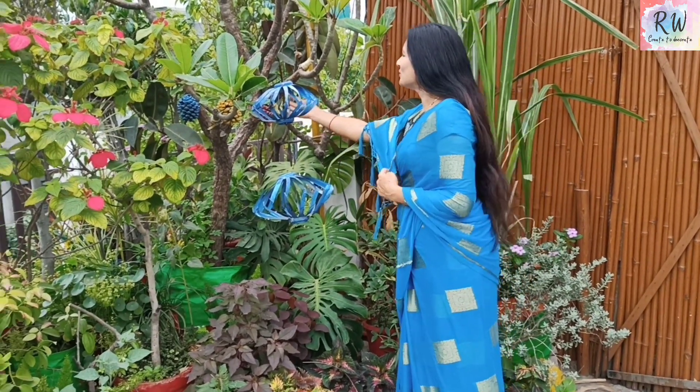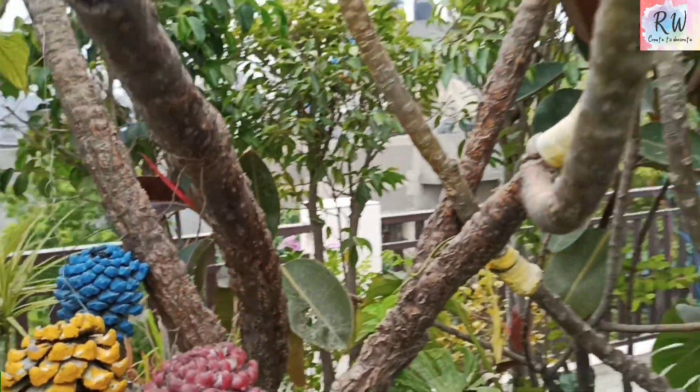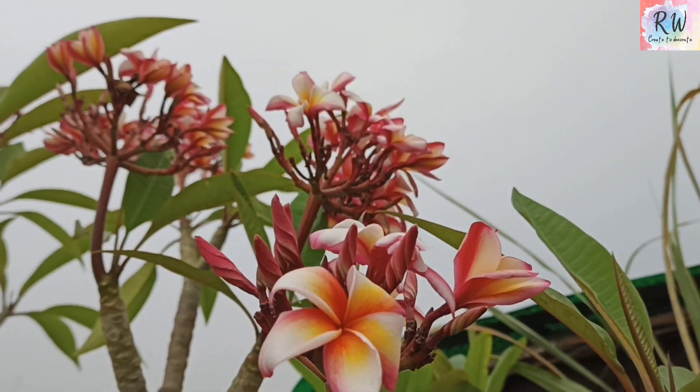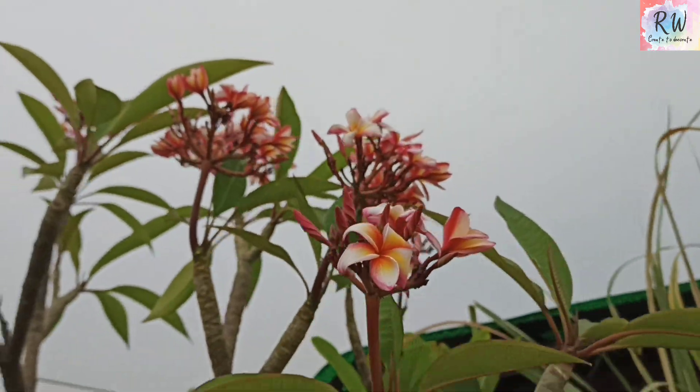I am going to show you my first Plumeria plant, which is about 17-18 years old. This is about 18 inches in a grow bag, and it is flowering very beautifully. Every year, I am going to show you my flowering. As you can see, it is a very beautiful flowering. The most important thing is that you can see this flowering in 3-4 months. There is also a plus point — it is very good. When you come in the morning and evening, you can smell a great fragrance in your garden. I have three varieties: one is white, one is pink and yellow, and one is red.